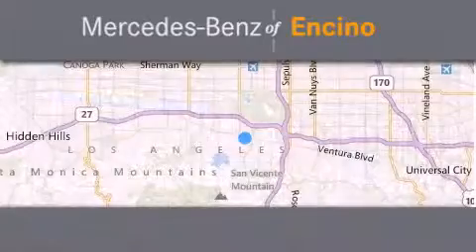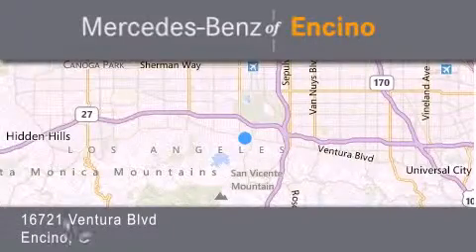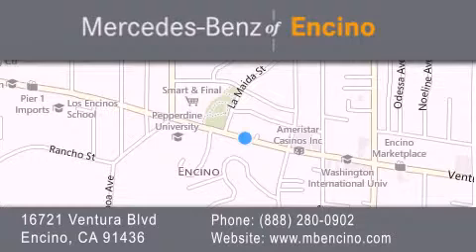Stop by our dealership or visit us at www.mbencino.com. Our goal is to exceed all of your expectations to ensure that you'll return for future visits.